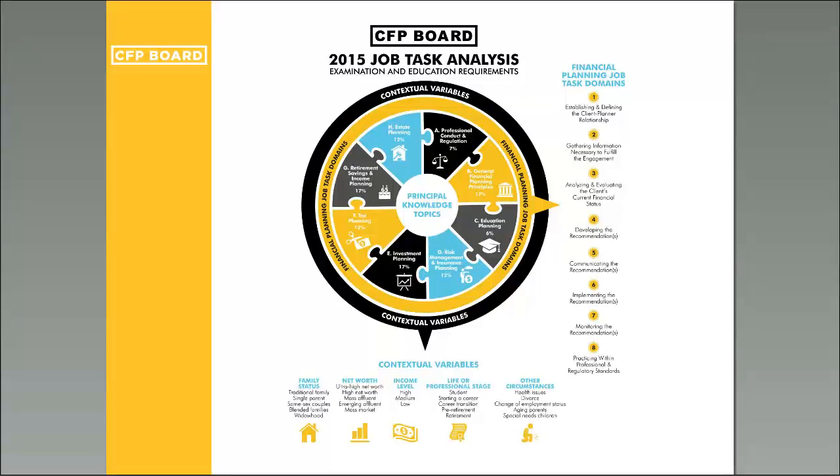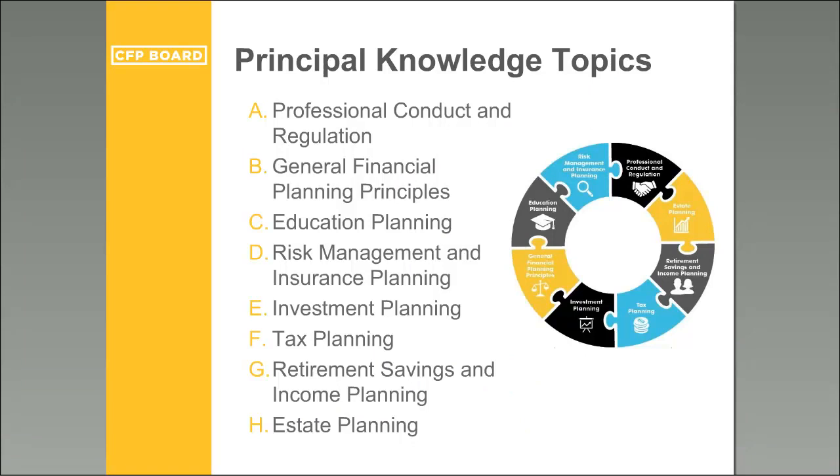This slide shows the outcomes of the 2015 job task analysis. It shows the comprehensiveness and integrative aspect of financial planning, illustrating how financial planning knowledge topics, financial planning domains, and contextual variables all play together as part of financial planning practice. This integrated aspect is what will be used by registered programs and for exam development moving forward, as this is the most updated breakdown of financial planning practice.